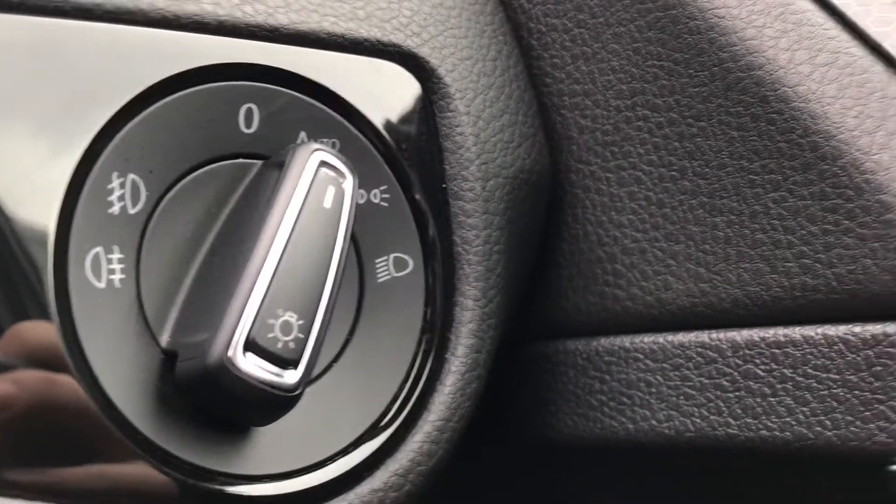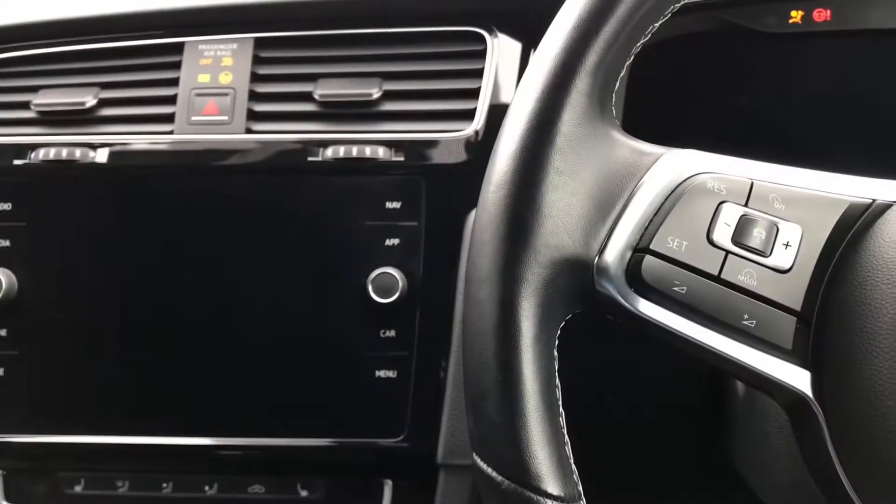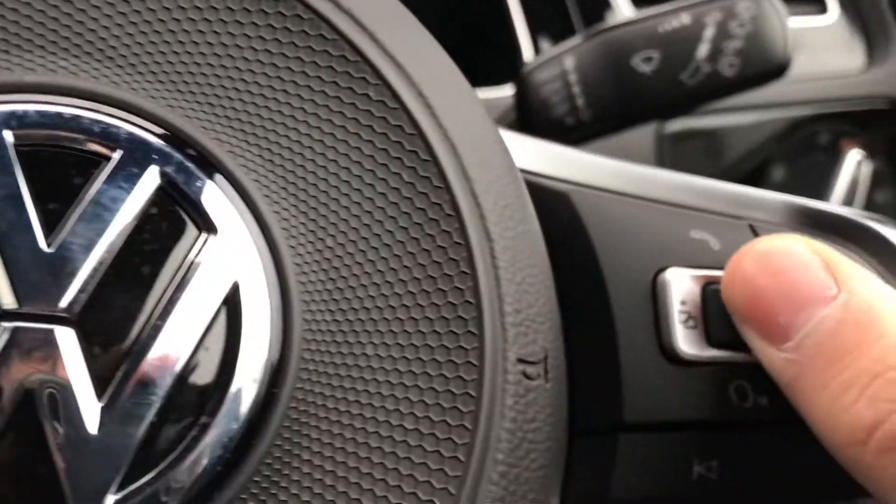We have the automatic headlights, electric wing mirror adjustment, and central locking on the driver's door as well. Turning on the engine, the car roars into life as all the displays activate, giving us access to this car's full functionality.